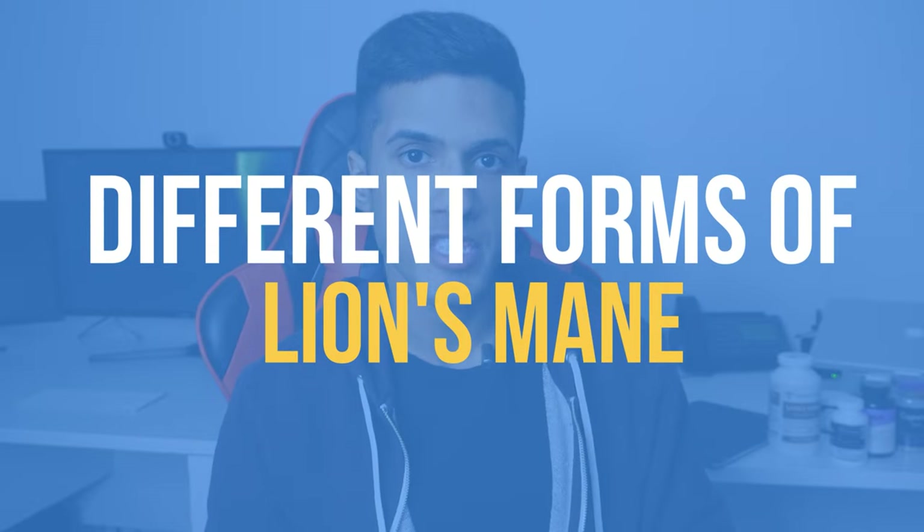Hey there everyone, it's Michael Dougal. I review nootropics. During this video we're going to talk about some of the different forms of lion's mane.